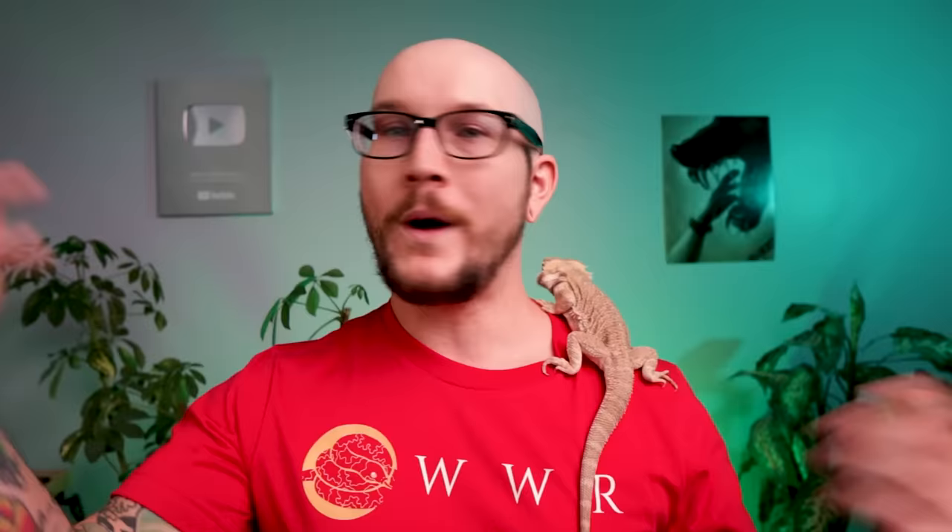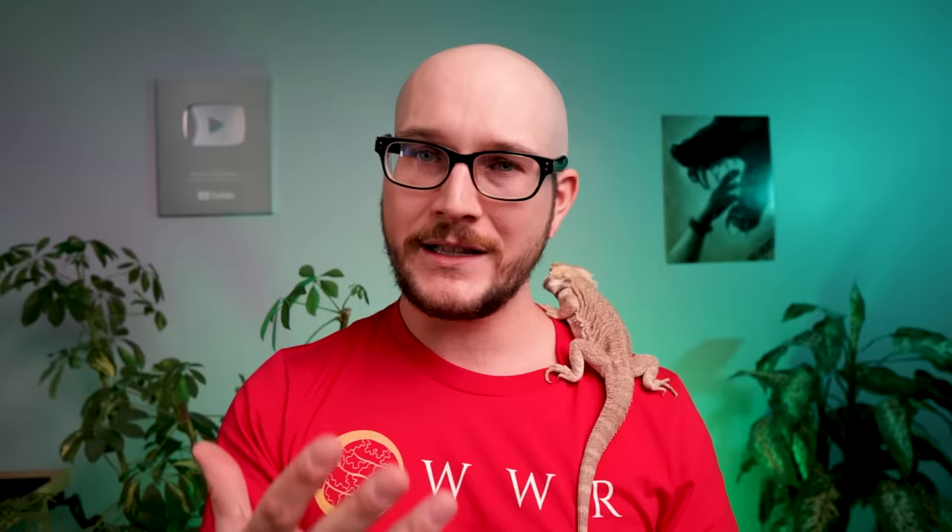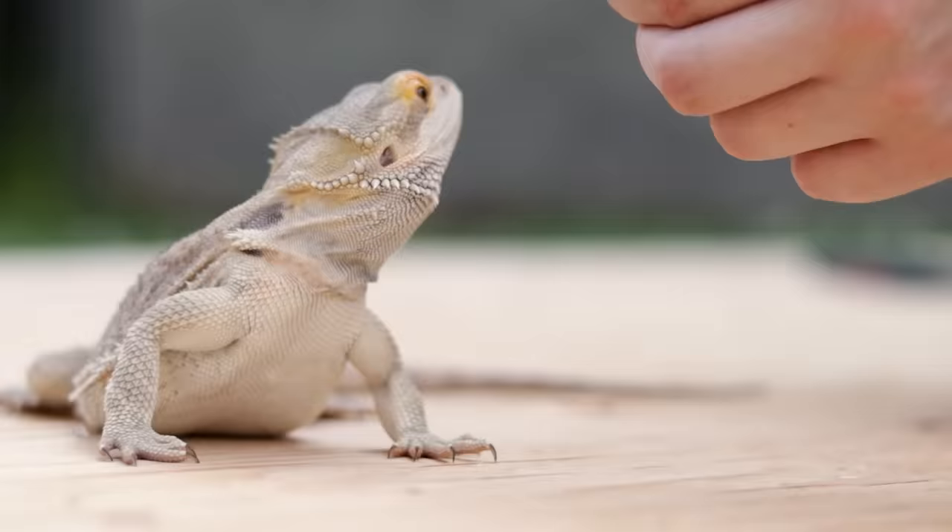Babies need mostly insects — things like crickets, dubia roaches if they're legal where you are, or black soldier fly larva, which is another staple I really like. There's a link below and if you use code WWR at the Grubterra website you get 10% off, shipped to your door. You can also feed super worms and mealworms on occasion. And no, mealworms and super worms cannot eat out of your dragon's stomach — that myth comes up in the comments all the time.